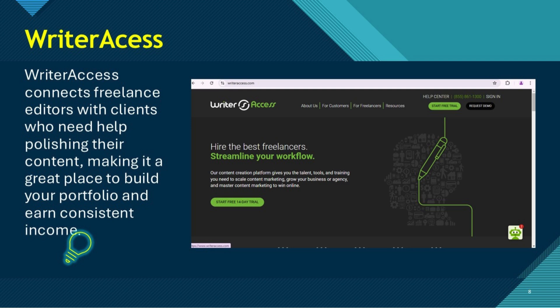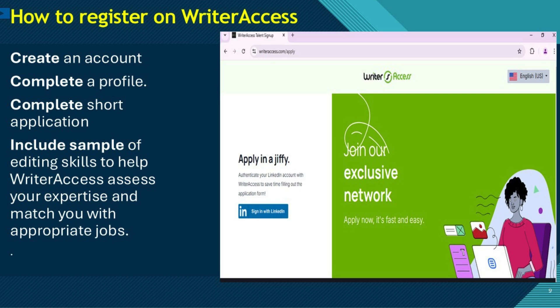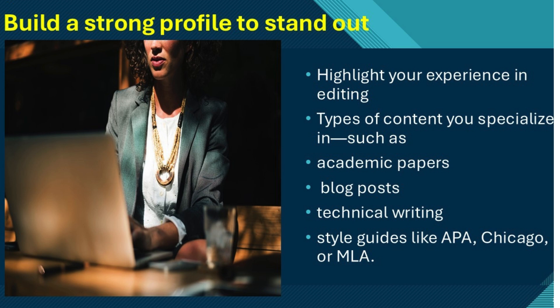If you're looking for a steady stream of editing work, WriterAccess is one of the best content mills to consider. This platform connects freelance editors with clients who need help polishing their content, making it a great place to build your portfolio and earn consistent income. To begin, head to the WriterAccess website and create a profile. Once you sign up, you'll need to complete a short application, including a sample of your editing skills. This helps WriterAccess assess your expertise and match you with appropriate jobs. The more thorough and polished your profile, the better your chances of landing projects.